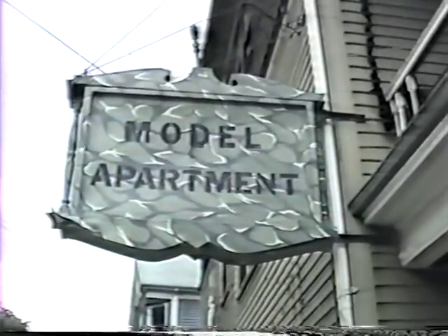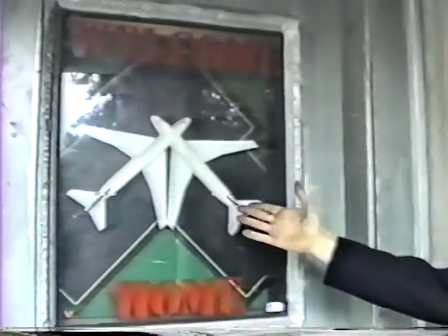Come with us as we take you into the unique world of model apartment. Because we live in a multiple-threat, high-risk environment, deterrence is the name of the game. That's why we've installed an electrified security fence and one-tenth-scale Sparrow missile replicas just inside the front door.